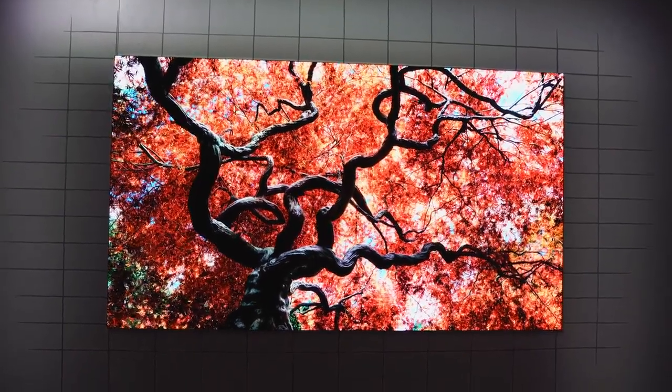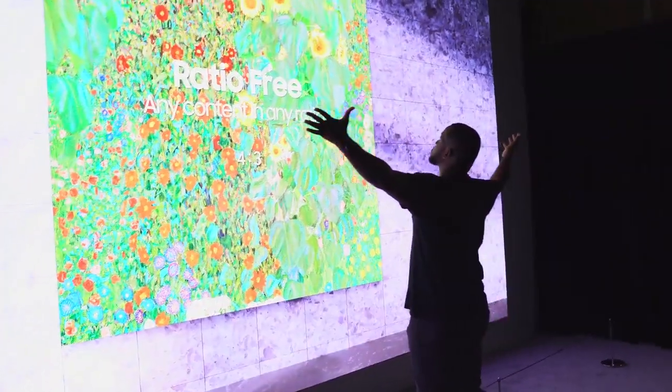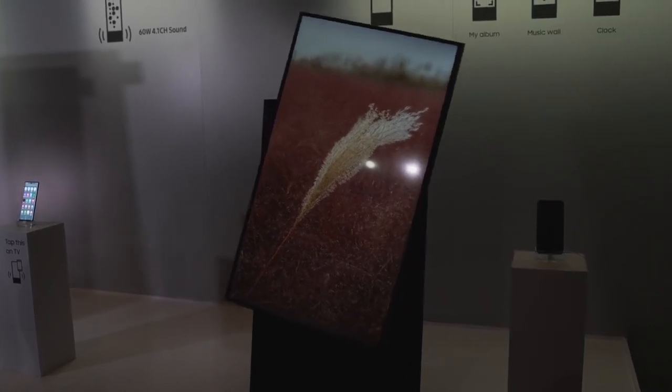Samsung also announced some other TV sets, like The Wall, which now has a 75-inch variant — hopefully I can get that in my apartment, though we know it's probably still too expensive. No pricing announced yet. But one that's really cool is the Sero.